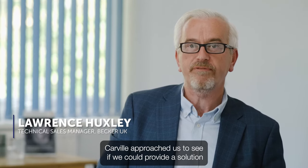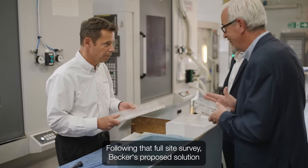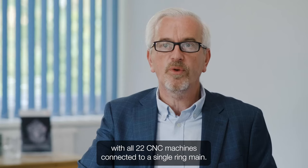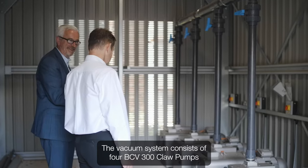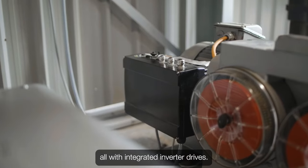Carville approached us to see if we could provide a solution and reduce their energy consumption. Following that full site survey, Becker's proposed solution was a new central vacuum system with all 22 CNC machines connected to a single ring main. The vacuum system consists of four BCV300 claw pumps, all with integrated inverter drives.